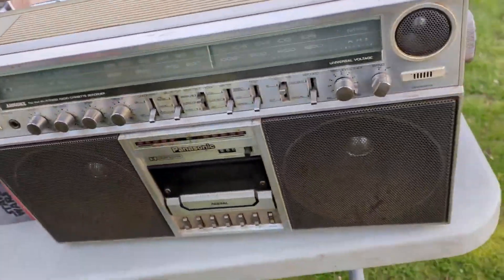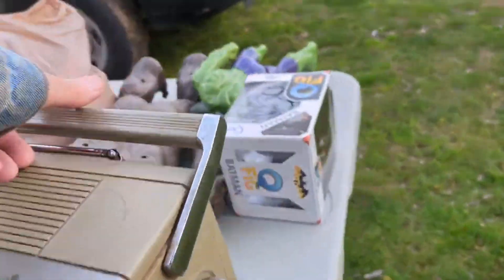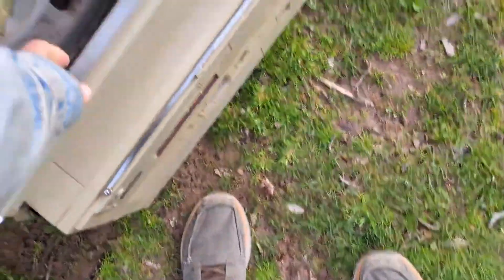A boombox — Panasonic. It's a good name. Hopefully it works. $20. Can't go wrong. I'm just going to put it right here and it's not for sale yet.